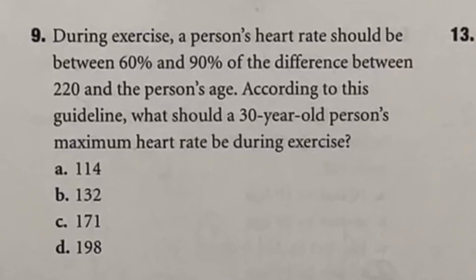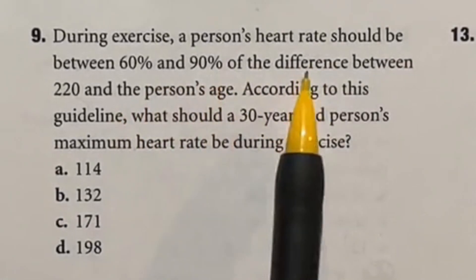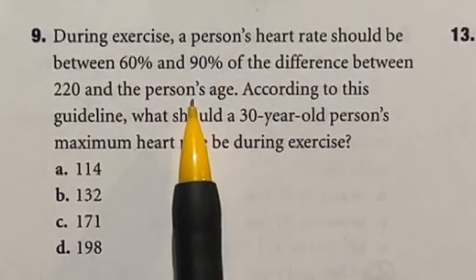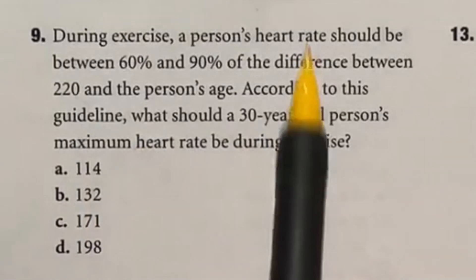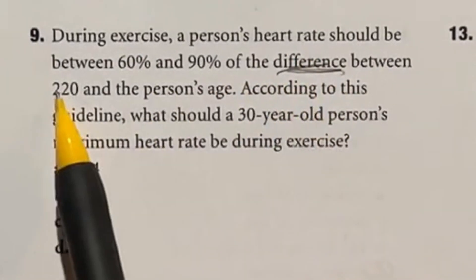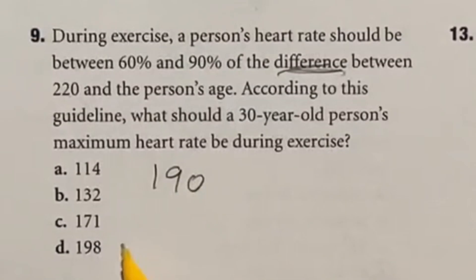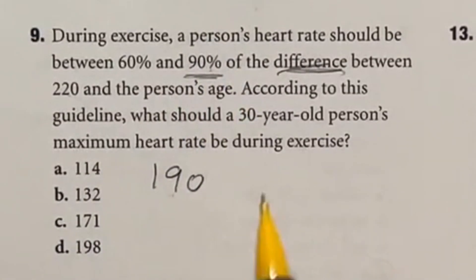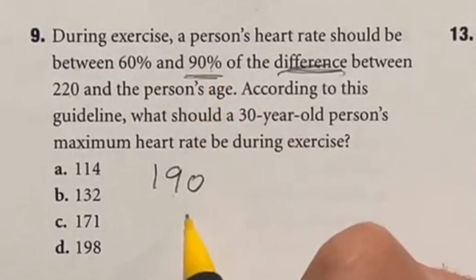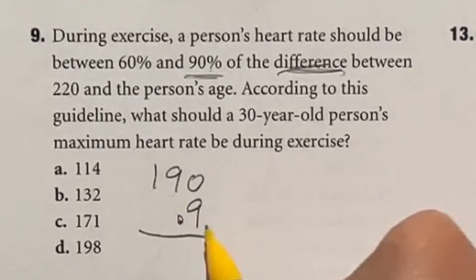During exercise, a person's heart rate should be between 60% and 90% of the difference between 220 and the person's age. We need to find the maximum heart rate for someone who is 30 years old. First, 220 minus 30 gives us 190. The maximum is the top end, so we're looking at 90% of 190. That's the same as multiplying by 0.9.